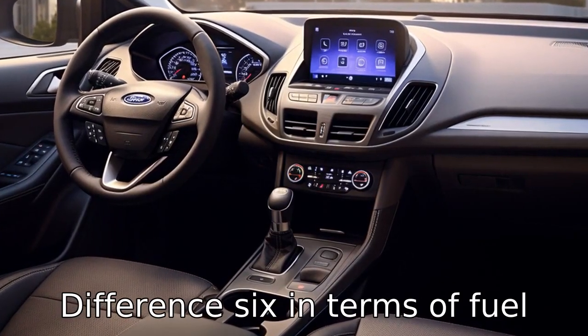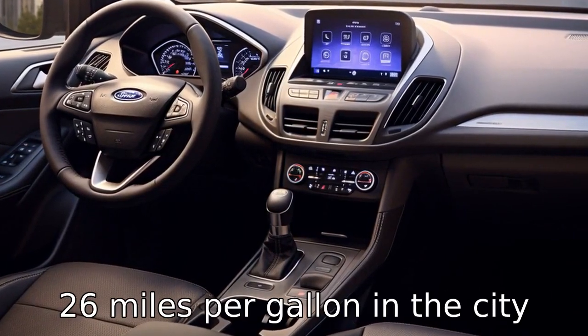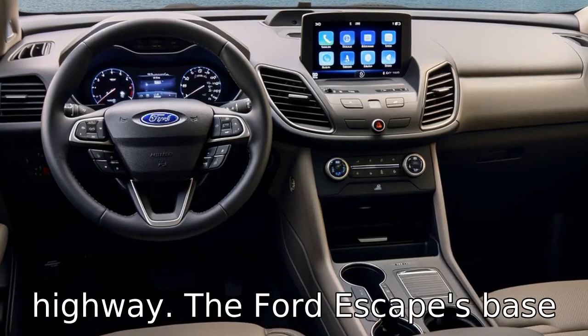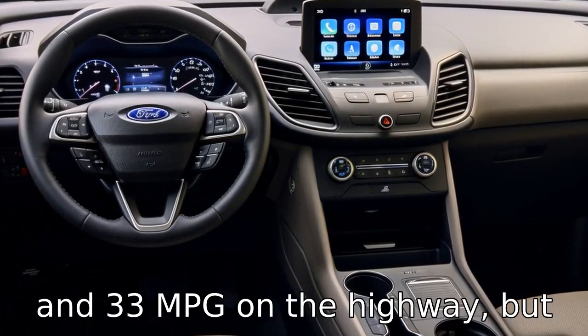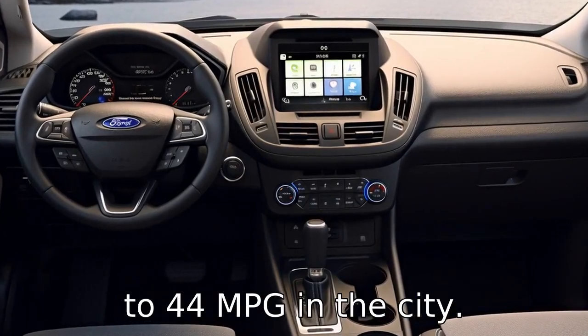Difference 6. In terms of fuel efficiency, the Subaru Forester leads the way with an estimated 26 mpg in the city and 33 mpg on the highway. The Ford Escape's base engine yields 27 mpg in the city and 33 mpg on the highway, but its hybrid models can achieve up to 44 mpg in the city.